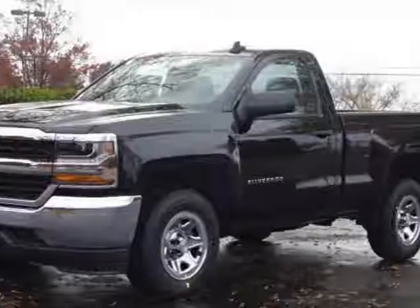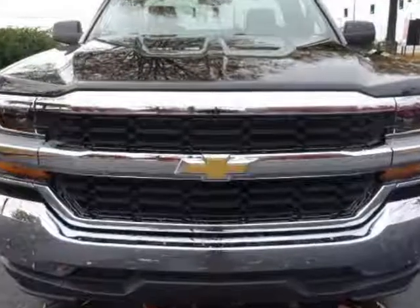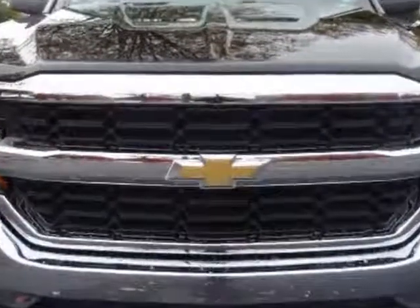Look at this new 2017 Chevrolet Silverado 1500. For your protection, this vehicle has a full factory warranty.